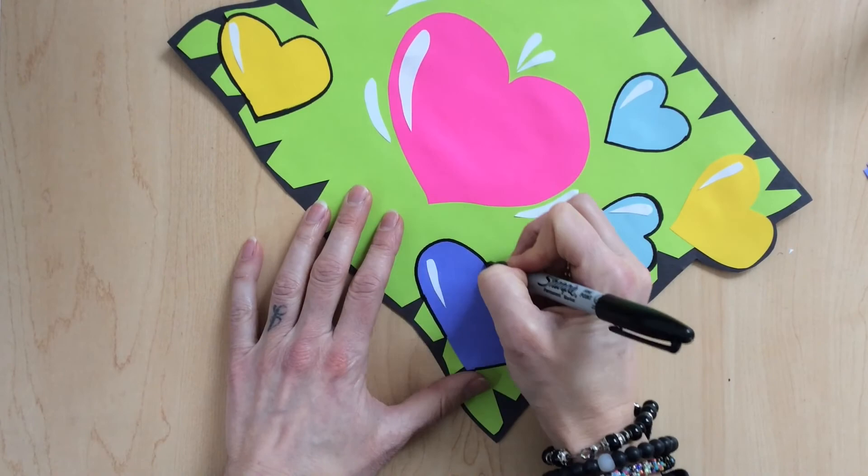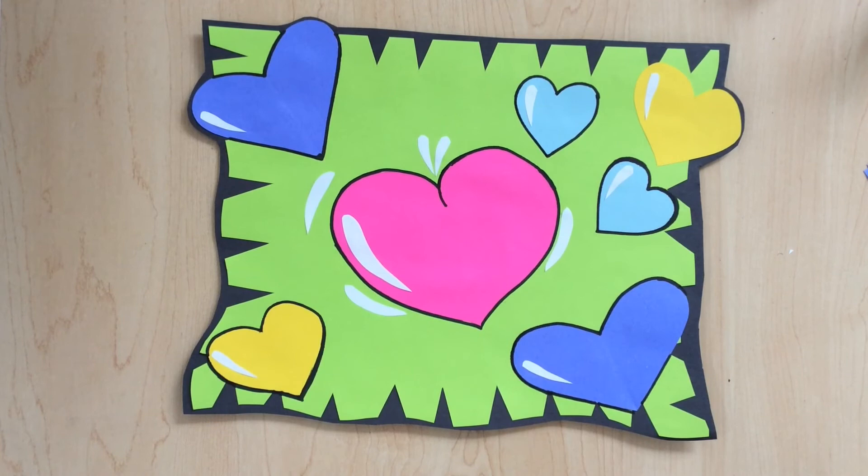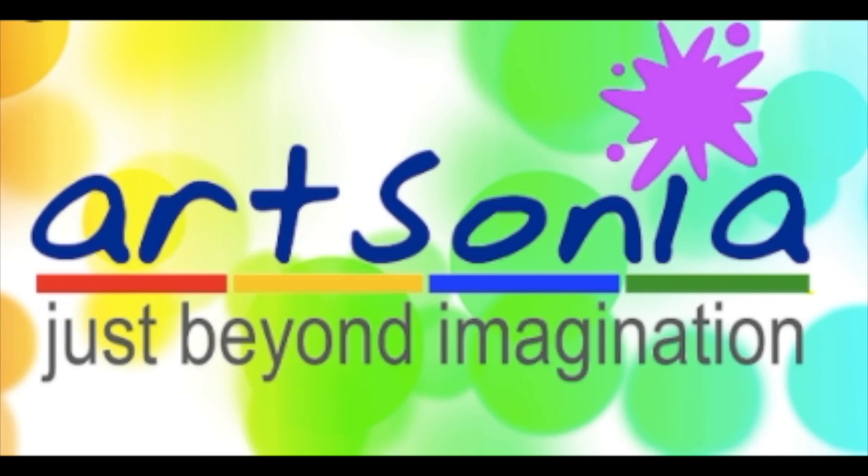And there we have it — our finished Burton Morris heart collage. I just love this. I love the contrast between the lights and darks and the brights and darks. I love the highlights we added to each of the hearts, making them look like balloons or like they're shiny in 3D. I love those accents we added to the green paper to make it look like the hearts were moving or vibrating. I love the outside edges with those triangle cuts with the black paper behind it. I hope you love yours as much as I love mine — this is definitely hang-up worthy. Let's hang these up in our houses and be cheerful and happy. And don't forget to hop on over to Art Sonia to upload a photograph of your piece of artwork to your art portfolio. I can't wait to see it. I'll see you back here next time at the Heart of a Viking.